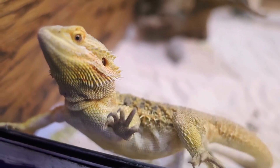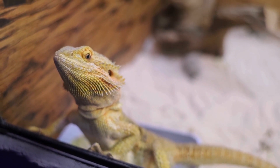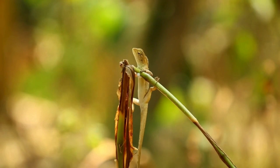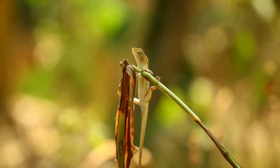Agamids, like the bearded dragon, are popular among reptile enthusiasts. These lizards are known for their spiky appearance and unique behaviors, like puffing out their throats when threatened. Some species, like the flying dragon, have gliding membranes that let them soar between trees.